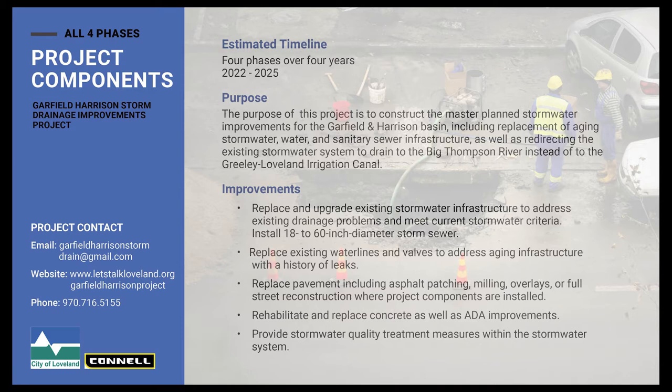The purpose of the project is to construct master plan stormwater improvements for the Garfield Harrison Basin, including replacement of aging stormwater and sanitary sewer infrastructure, as well as redirecting the existing stormwater system to drain to the Big Thompson River instead of the Greeley-Loveland Irrigation Canal. This project will return that canal back to the property owners so that residents can fill the ditch in and do whatever they'd like with it.